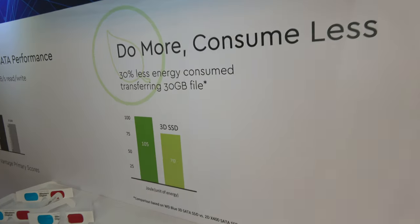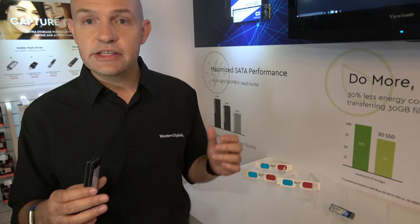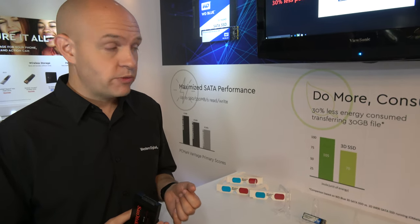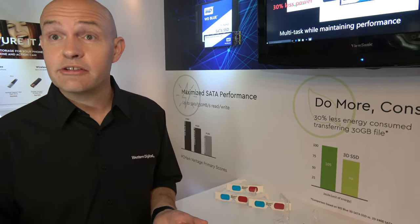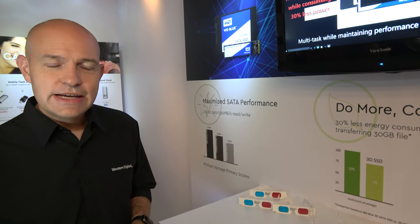The next thing is better energy efficiency — consuming a little less power. When you're writing a 30GB file, you'll use as much as 30% less power, and that's compared against our own X400 SSD, the SanDisk-branded product from previously. That's going to give you a little bit more battery life and make your laptop last a little longer. The SSD isn't one of the huge culprits in battery consumption, but every little bit helps.